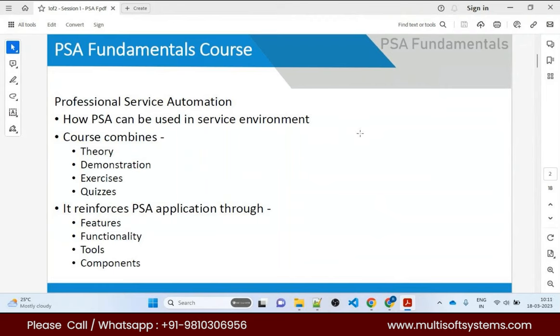I'm certified — I know approval processes and flows. That's great. So you will not find any trouble in learning PSA.